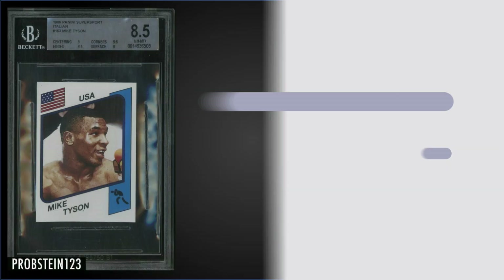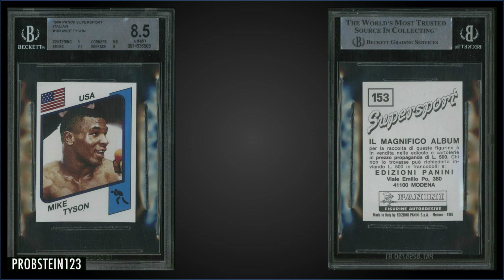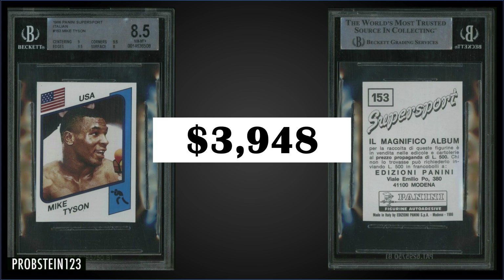In the number four spot, from 1986 Panini Super Sport Italian, we have a Mike Tyson rookie card graded near mint-mint plus BGS 8.5, sold at auction for $3,948. Subgrades were 9.5 for corners and edges, 9 for centering, and 8 for surface. I don't have the pop report for this one — Beckett's been making changes to their website and pop reports, and this one came up blank, which is unusual.